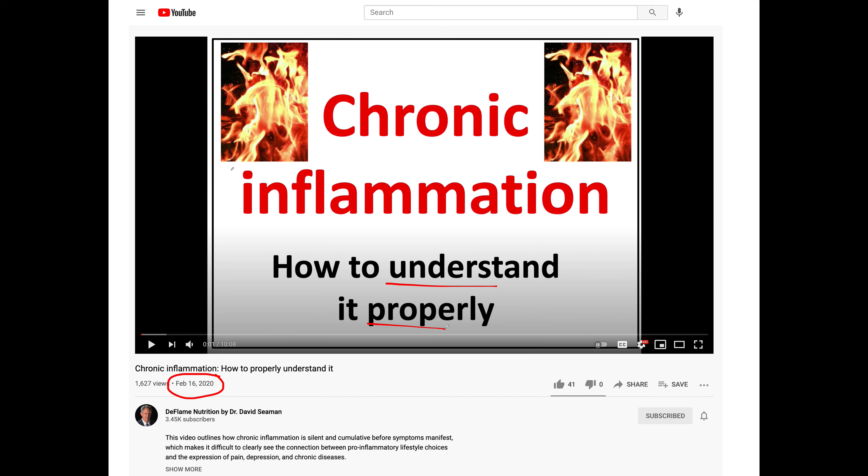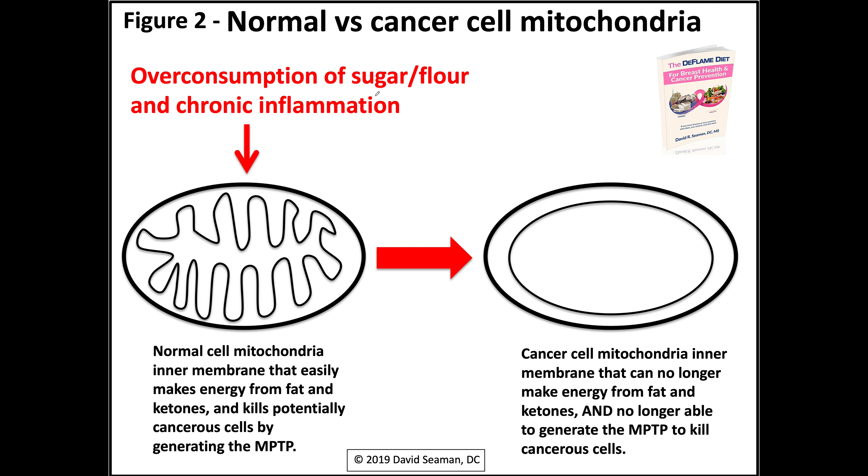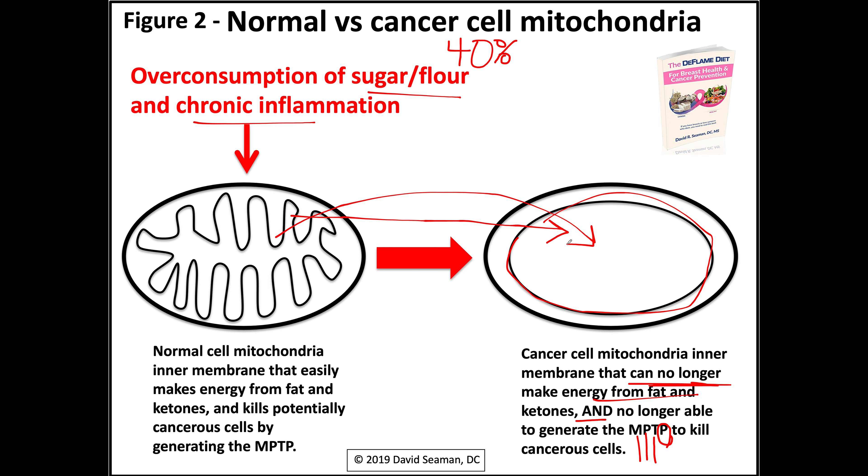Let's get back to the picture of the mitochondria transformation. So overeating sugar — and remember, 40% of the average American's diet comes from sugar and flour and refined oils that drive up inflammation — transforms a healthy mitochondria into a mitochondria that a cancer cell loves. Why does the cancer cell love the mitochondria that looks like this? Because this inner membrane is no longer able to make energy from fat and ketones, and it is no longer able to generate a mitochondrial permeability transition pore — the pore created by mitochondria to kill cancerous cells.